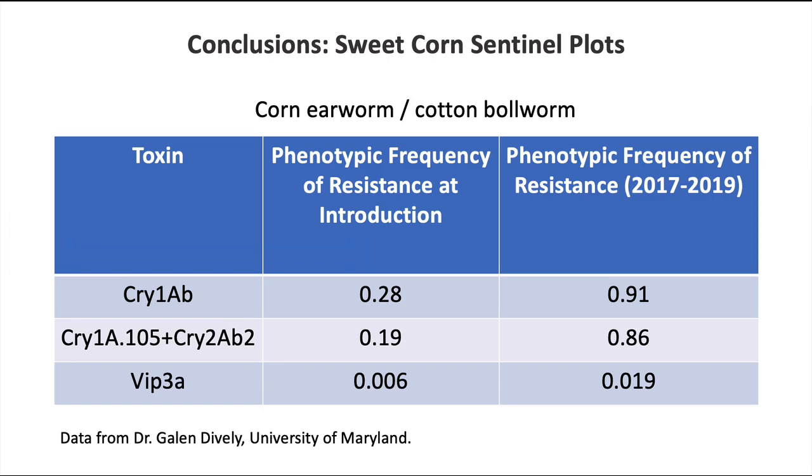Dr. Dively has been doing this sentinel plot work for about 15 to 20 years, long enough that he could assess the resistance frequency — how many in the population are resistant — from initial introduction. Back when this corn technology first came out, for Cry1AB about 28% of the population were resistant at initial introduction. But now, in 2017 and 2019, 91% of them are resistant. For Cry1A.105 and Cry2AB2, about 19% were resistant at the beginning; now we're up to 86%. So it's very clear from Dr. Dively's work and our work that these Cry1 and Cry2 toxins are no longer effective.